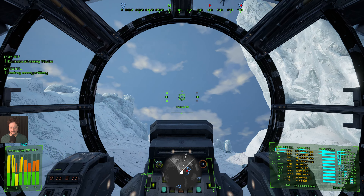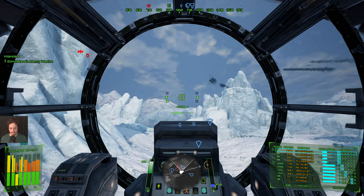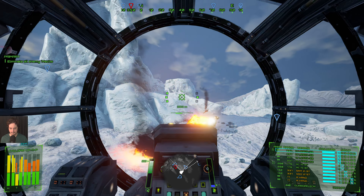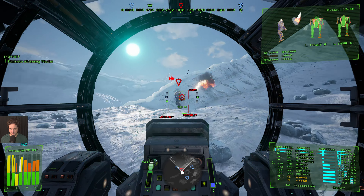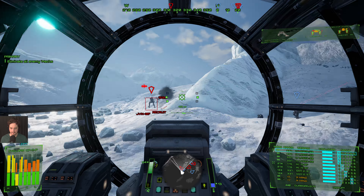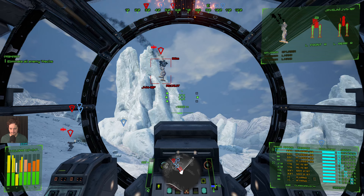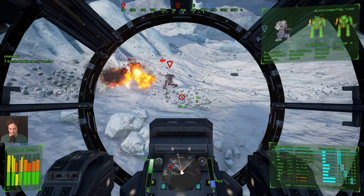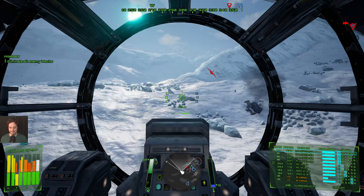Target acquired. Target destroyed. New target: Javelin. Target acquired. Look out, Commander — more enemy mechs inbound. Finished him off.